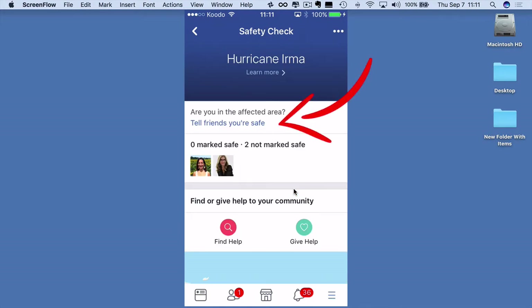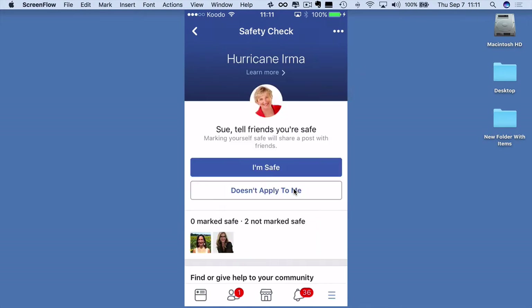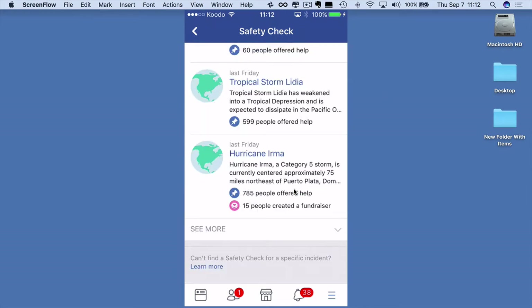If you want to tell your friends you're safe, click 'Tell your friends you're safe.' Up will come your profile. I'm not in the Hurricane Irma area, but if I was, I could click 'I'm safe.' Or if Facebook is picking you up as being in the area and you're not, you can click 'Doesn't apply to me.'